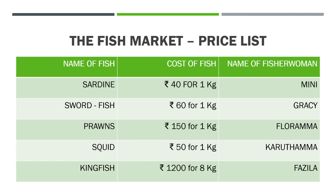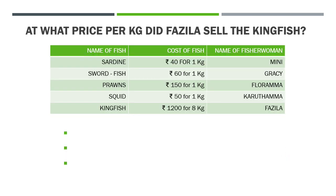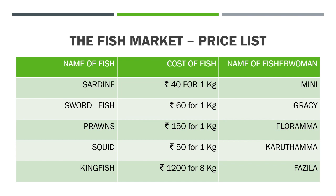Now, different types of fish in one trip. The fisher women have brought different types of fish to the market. Different types of fish have different tastes — some people prefer sardine and some people may prefer prawns. These kinds of fish have different rates. This is the price list of these fish.